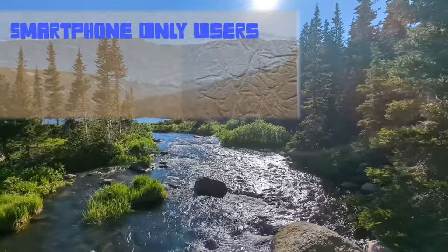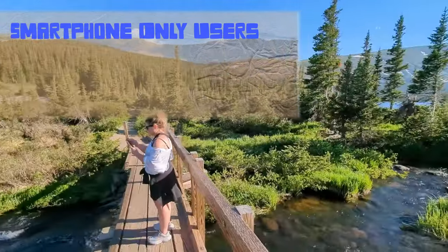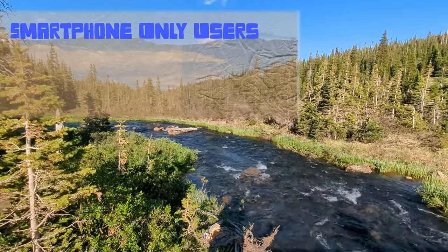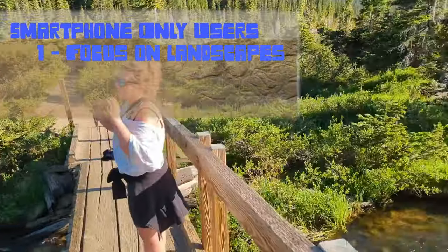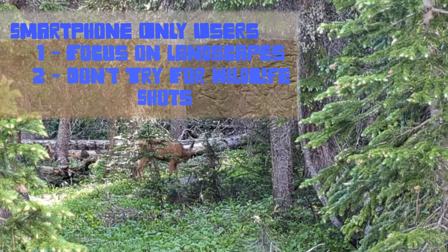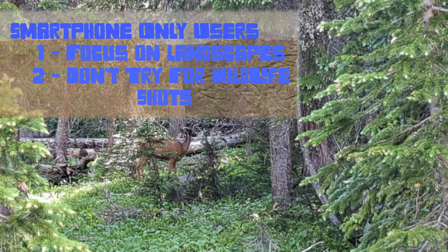For smartphone-only users, don't worry — you're not left out in the cold here. There's plenty of things to still get Instagrammable shots. The landscapes are so beautiful that you will be able to make great shots up there. For wildlife, you're probably not going to be able to get good shots with a smartphone, but there's still plenty of other things to shoot if that's all you have.